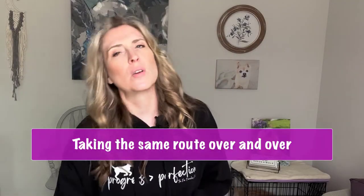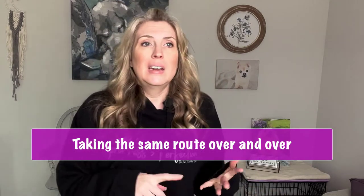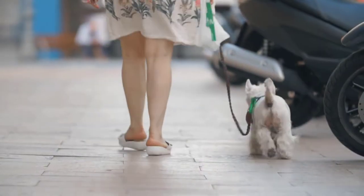Number three on the list is taking the same route over and over again, and/or making your walks too short. A lot of people think that walking your dog is only for letting your dog get outdoors and use the potty — just for potty breaks. That is actually anything but the truth.